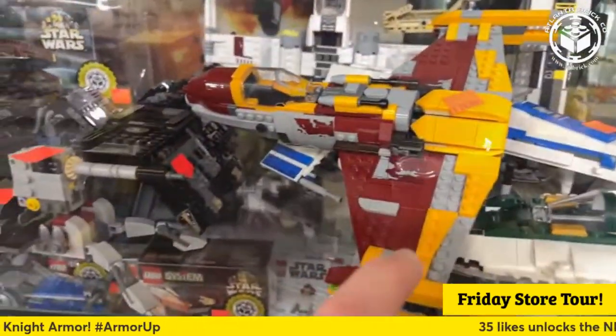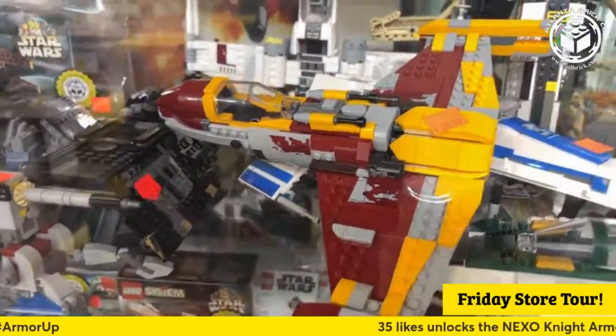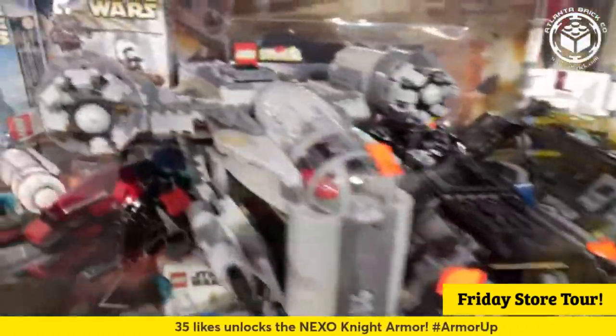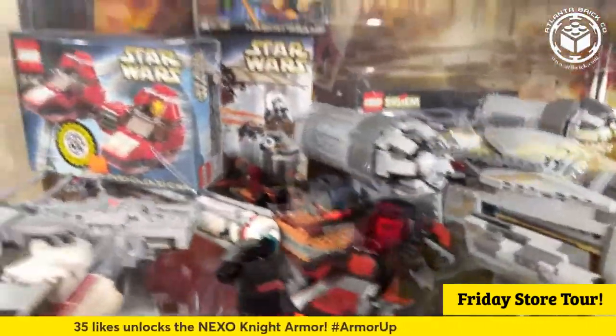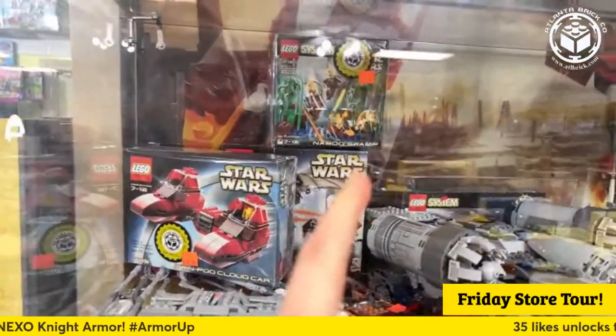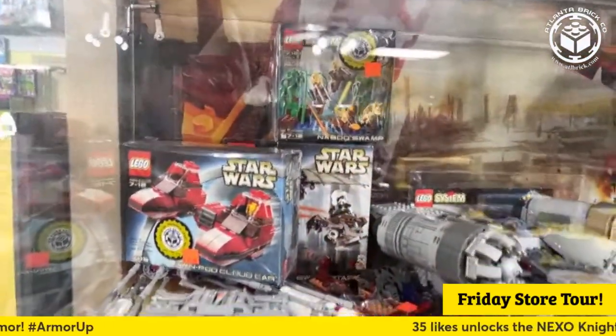$30 for the new Shin Hati's fighter — that's a pretty cool ship. Got the Razorcrest, $120 for a built one there. Got some older boxed Star Wars sets up there. $60 for the Naboo Swamp — I'm tempted by that.